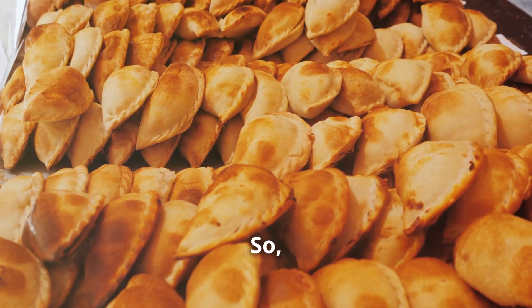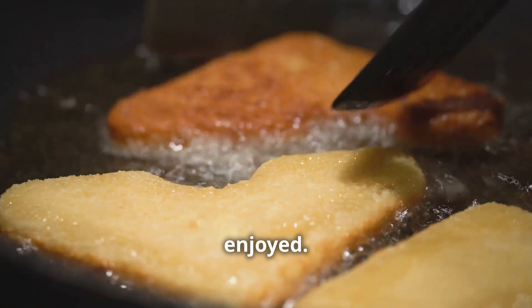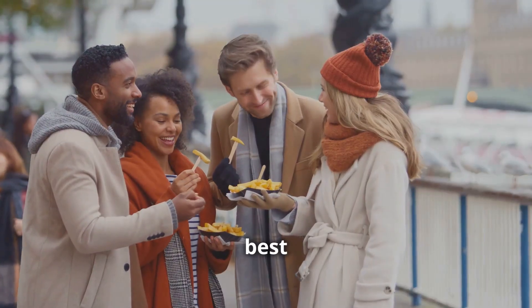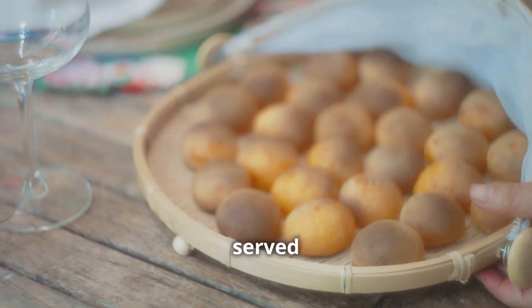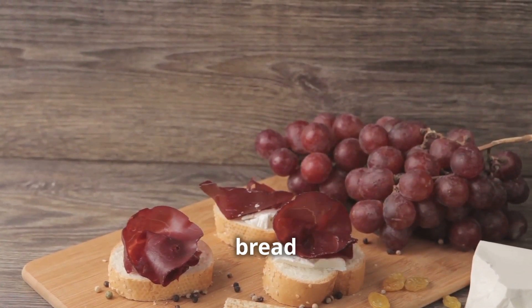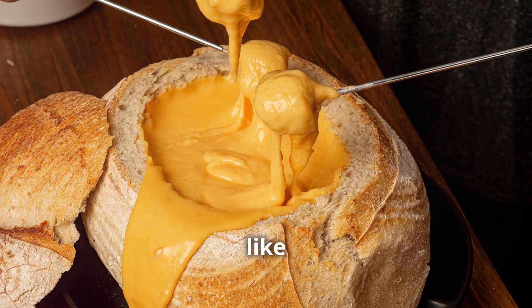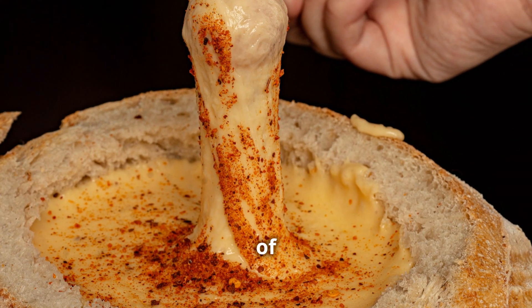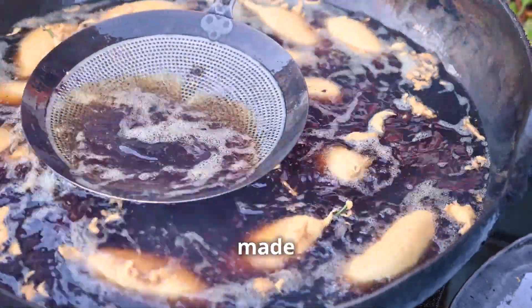So you've grilled your provoletta to perfection — it's golden brown, bubbling, and practically calling out to be enjoyed. The aroma is delightful, filling the air with a rich cheesy scent that makes your mouth water. Traditionally it's served right off the grill, piping hot with a side of crusty bread. The bread is perfect for scooping up the melted cheese, creating a delightful contrast between the crispy crust and the gooey cheese. There's nothing quite like dipping that bread into the melted cheese and soaking up all that gooey goodness.